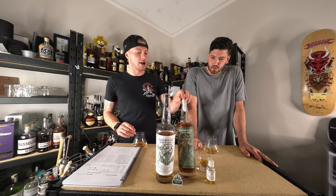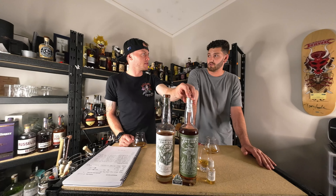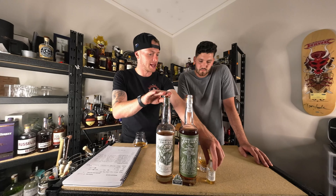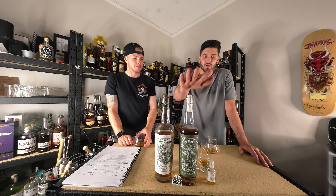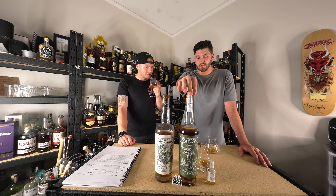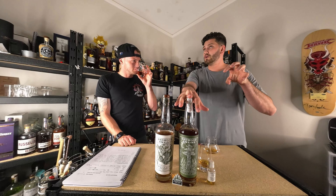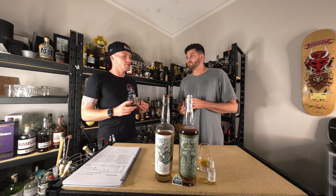It says Emerald Giant and not Rocket Top. So Emerald Giant is this at cask strength — a blend of MGP and their own distillate. And then Rocket Top at cask strength would be 100% their own juice. This sips a lot lower than what other ryes do.